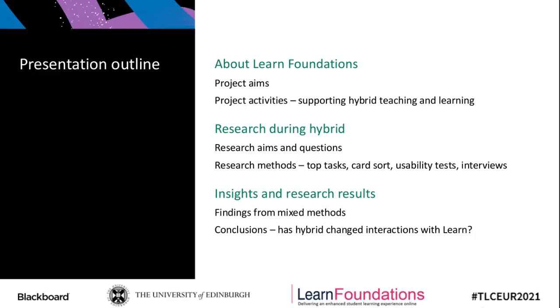I'll then move on to talk about the user experience research we completed in the midst of the hybrid teaching and learning environment — the aims, the questions we had, and the research methods we adopted to address these. And then I'll share some of the findings that came out of our research and share the picture this built for us in terms of how students and staff were interacting with Learn in this new hybrid context, and how this was different from pre-COVID.